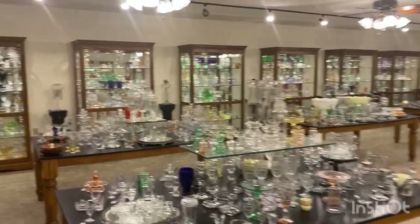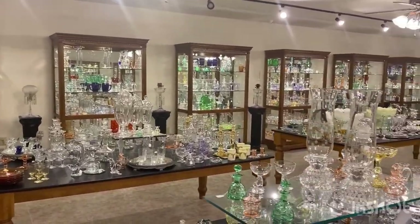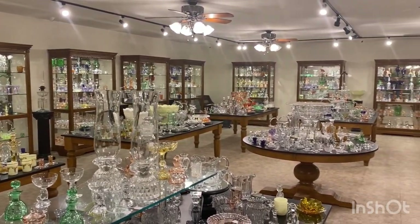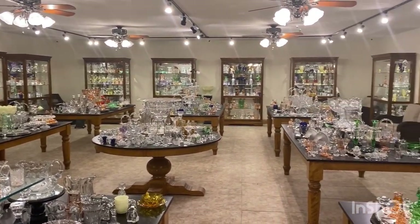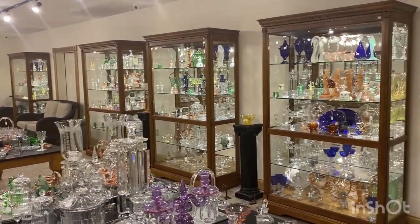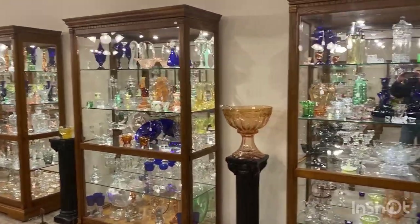We have 18 cases and 9 tables chock full of Heisey glassware. We do buy Heisey — one piece or an entire collection. So if you know someone that has any Heisey for sale, please have them get in contact with us. For this morning's video we can combine several weeks of videos, so we're not sending you a box with just a salt cellar in it. We can put several pieces in that box before we ship it to you.